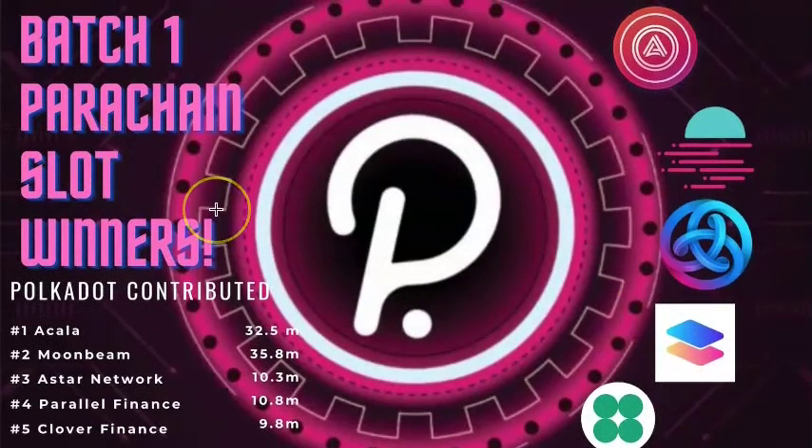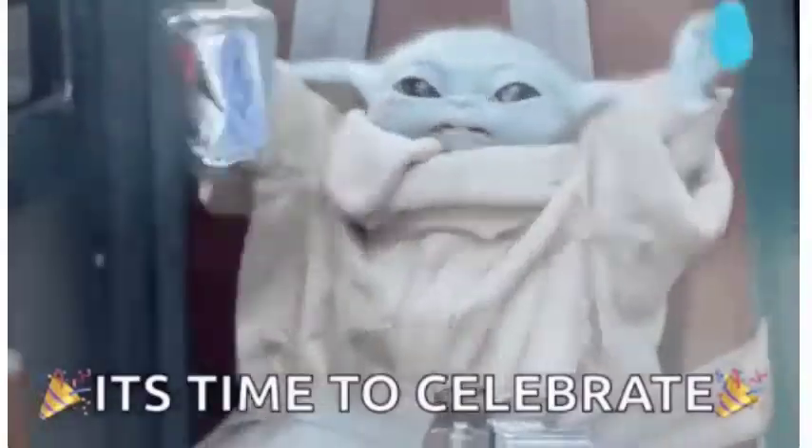And in the 5th spot we had Clover Finance with $9.8 million DOT contributed. Congratulations to all these projects and everyone that contributed. It is definitely time to celebrate after years of hard work — congratulations everybody.